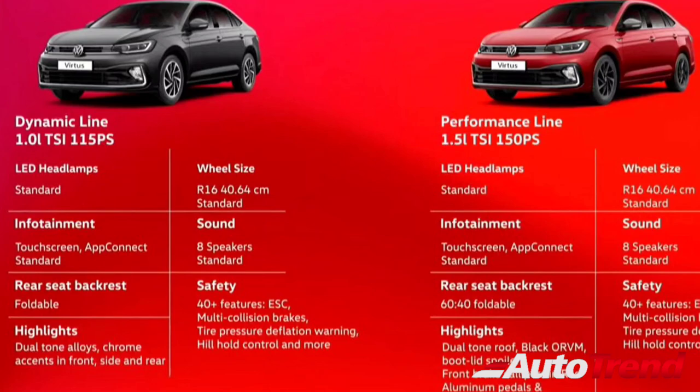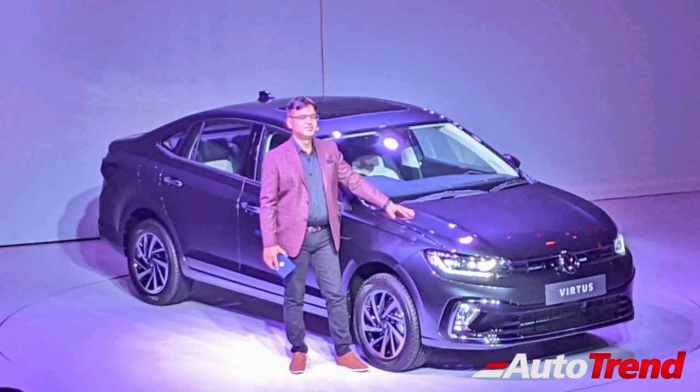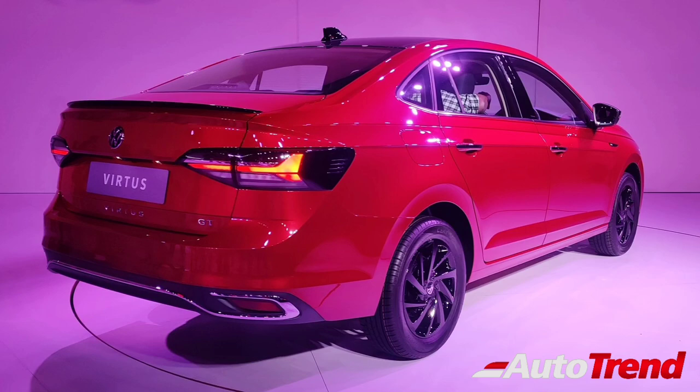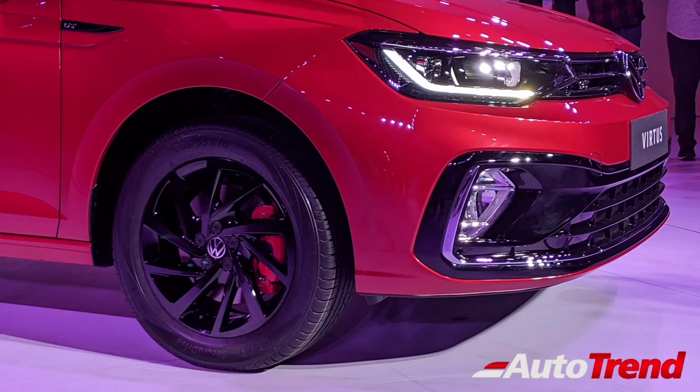When compared to the Skoda Slavia, the Volkswagen Virtus is likely to offer more standard features, including all-LED headlamps, an 8-speaker audio system. Just like the Skoda Slavia, the Virtus will also offer a touchscreen system on the entry-level variant, along with 16-inch wheels. Only the higher-spec variants will get 16-inch dual-tone machine-cut wheels, with the GT Line also getting black-coloured alloy wheels. The GT Line will also get black exterior highlights, including a dual-tone black roof colour, along with red-painted brake calipers.